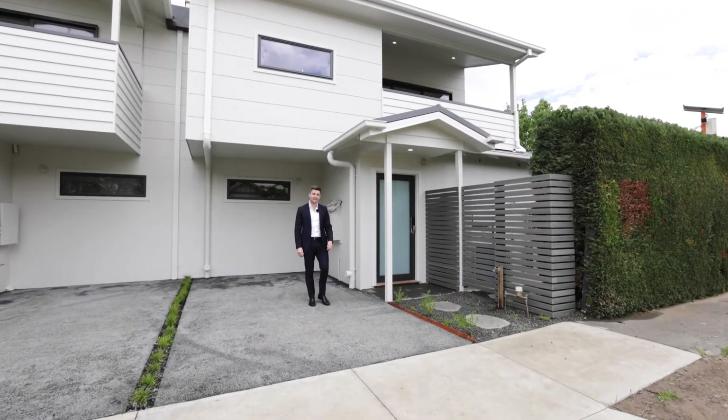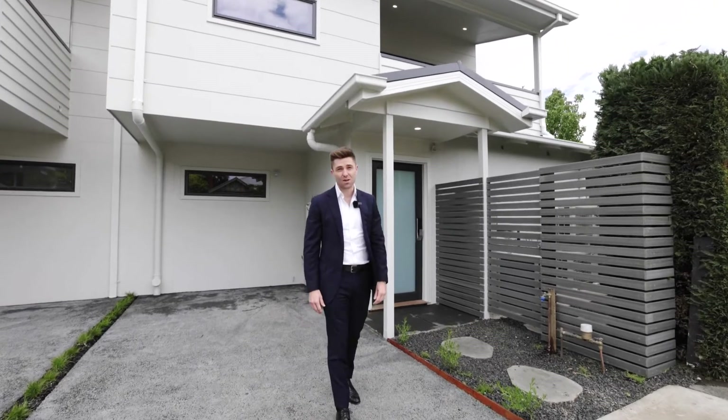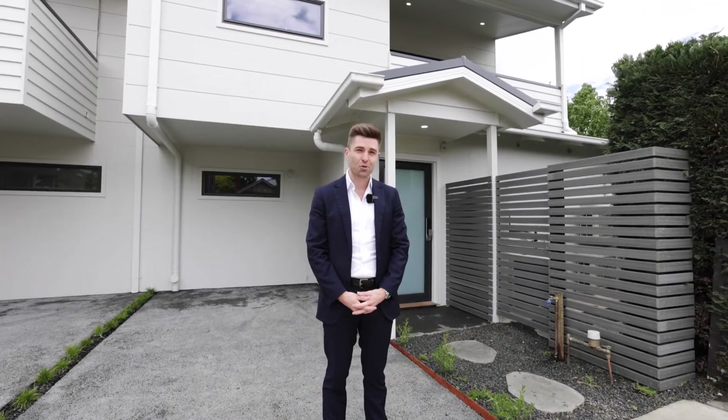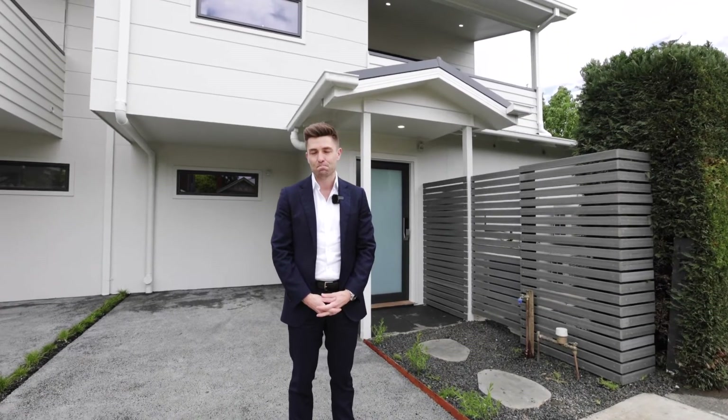Style, sophistication and serenity, along with zero electricity bills — this fully engineered, one-of-a-kind property will actually make you money the longer you enjoy living in it. I'm Matthew John from Buxton, and welcome to 5B Naysmith Street here in Footscray.